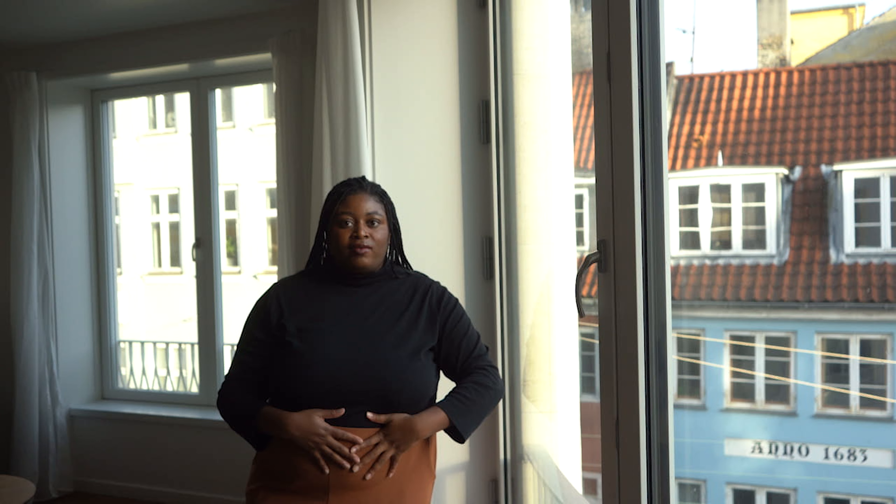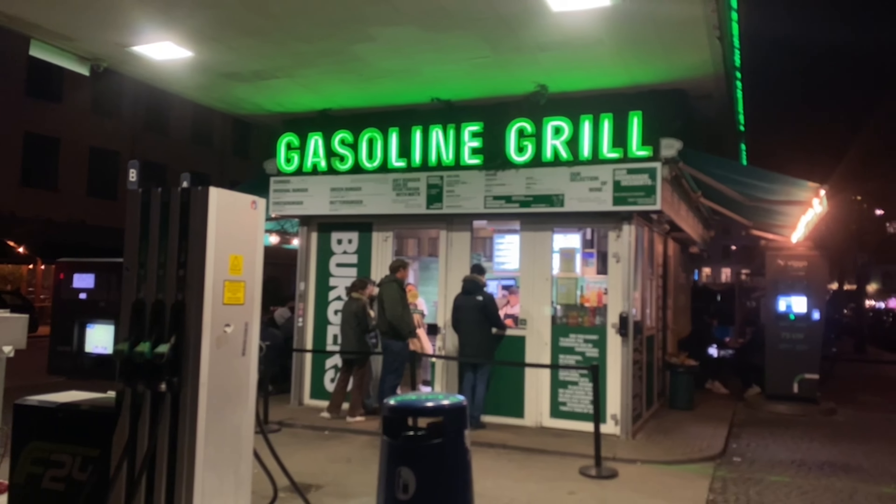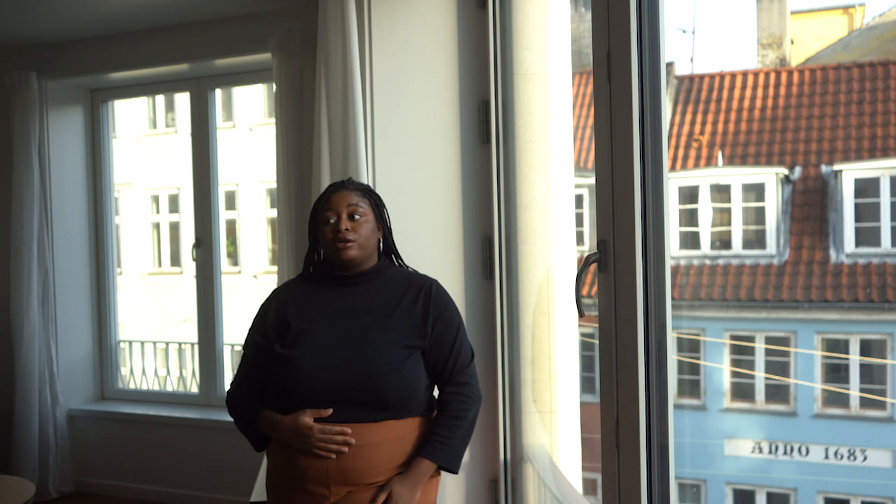For those late night cravings, there's also a 7-Eleven and the famous Gasoline Grill — I have a review on how I felt about that on my TikTok, make sure to check that out. I definitely recommend it for your next one month or longer stay because it's just been seamless. I've been able to use the app if I had any questions.